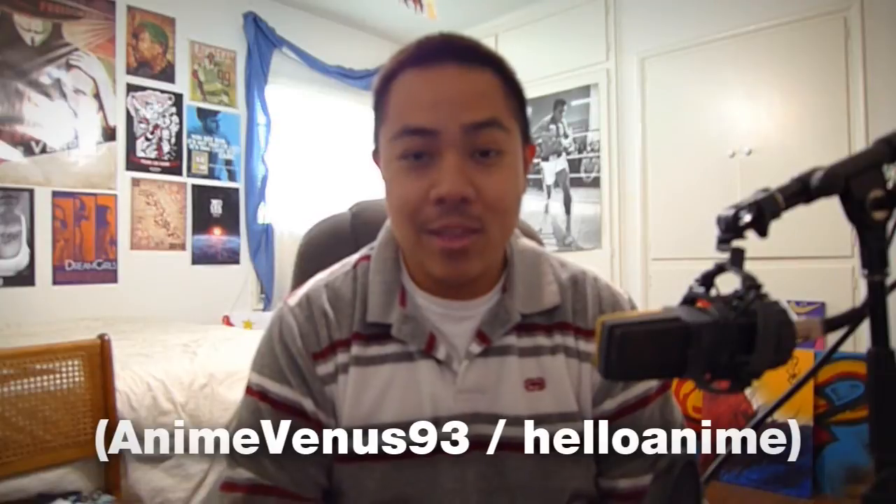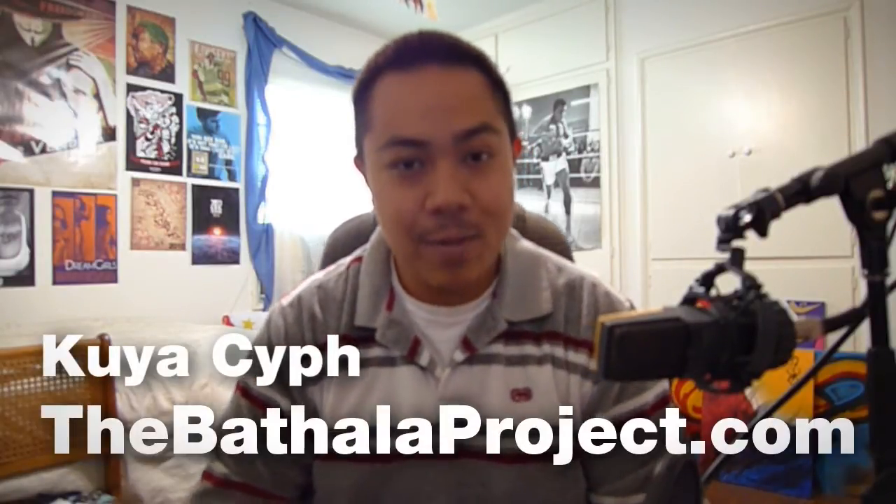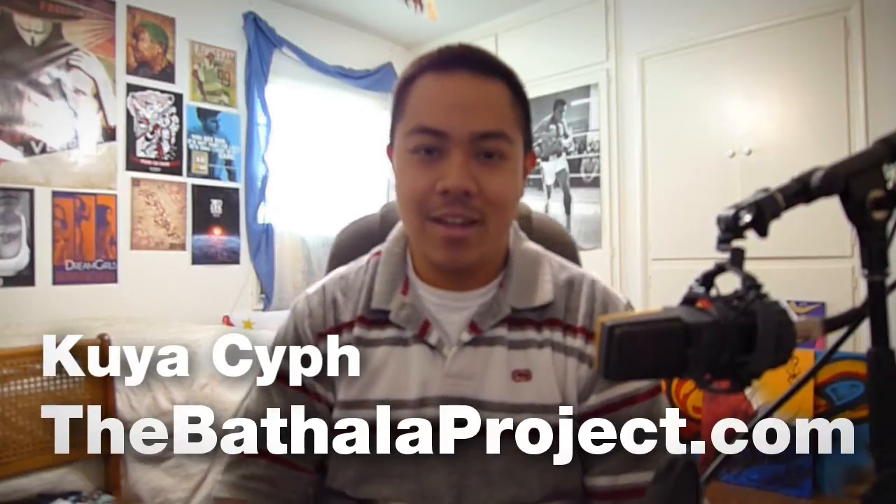Again, big ups to anime_venus_83 — if you live in the States I'll send you a print; if not, message me and I'll send you something, maybe a digital piece or a background. Alright, well let's go to the BatalaProject.com and see you later, bye!